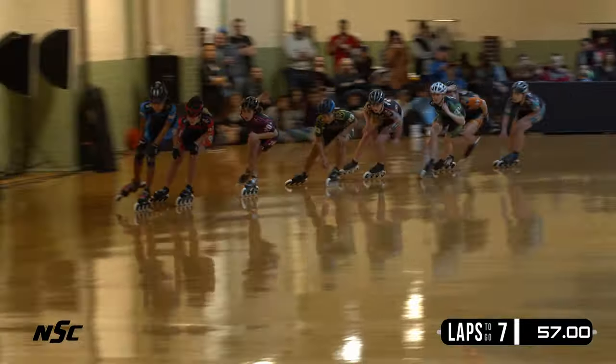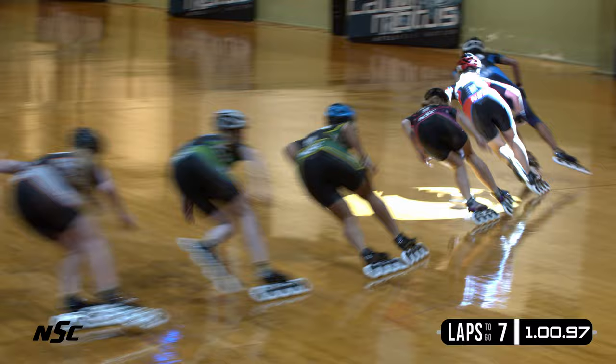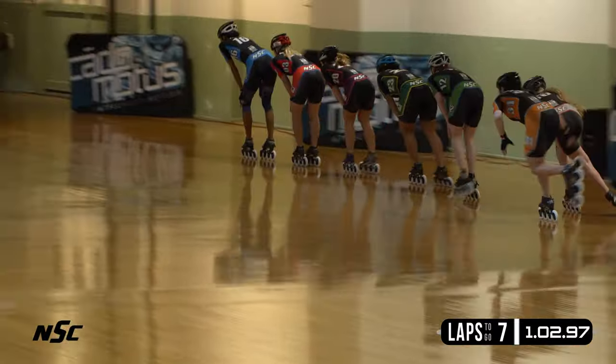Oh, a little slip there — a little bit of rubbing there. Lexi May saves herself. It's going to be Foster, Rogers, May, Thompson now in the fourth spot.